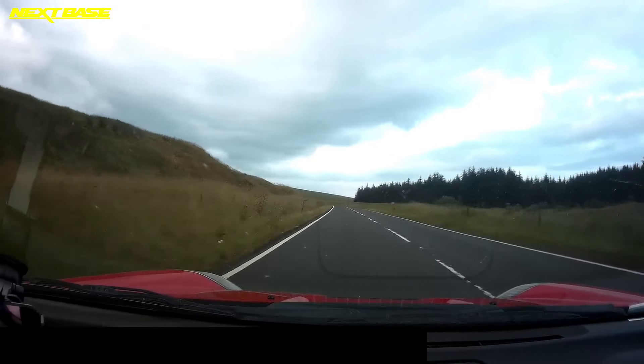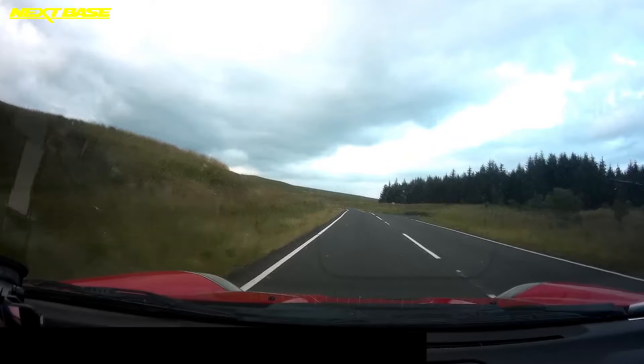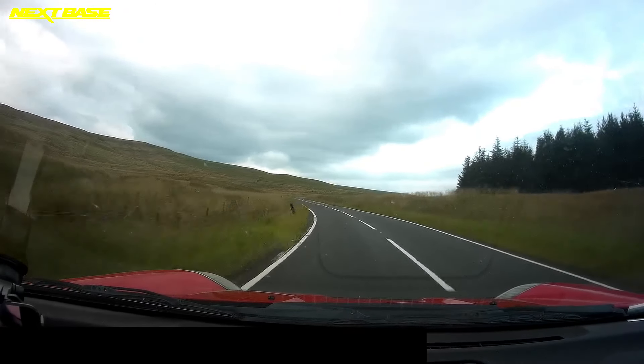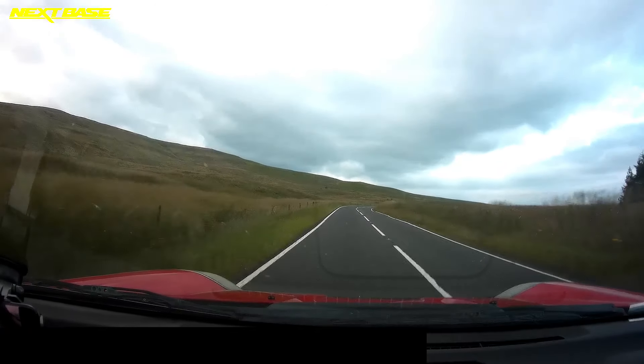I'm just hoping you guys can hear because this car is really noisy on the inside. Anyway, this is a wee downhill bit of road at Campsie Glen Car Park, Scotland. For this video I'm just calling it Scotland's Akina Pass because it's sort of like a wee mountain pass.